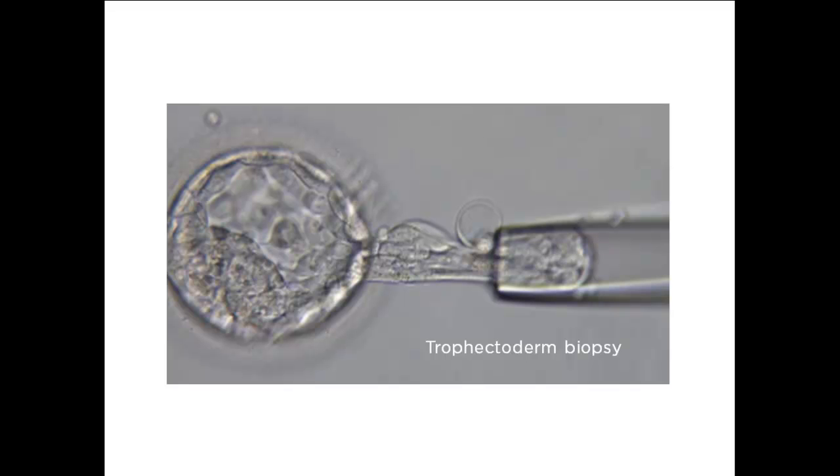The cells of the trophectoderm essentially go on to form the placenta, so removing a small number of cells causes no harm to the embryo. This type of biopsy is termed a trophectoderm biopsy.